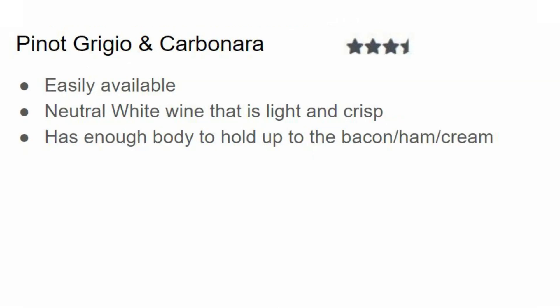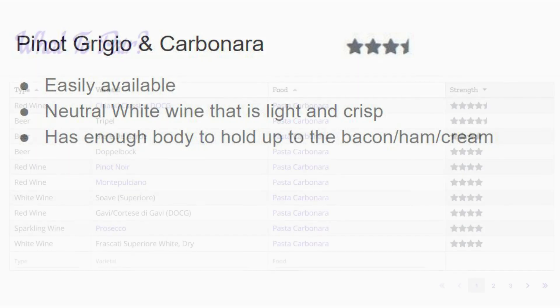My final pairing is Pinot Grigio with carbonara. I give this three and a half out of five stars. There are a few other wines I'd probably recommend before this — you can find those on my website at whattopair.ca. But Pinot Grigio is available everywhere and easy to find. It's a neutral white wine that's light and crisp, and you're not going to rock the boat with this one at a dinner party or when you just want comfort food and a comfort wine. It also has enough body to hold up to the bacon, ham, and creaminess of carbonara sauce.